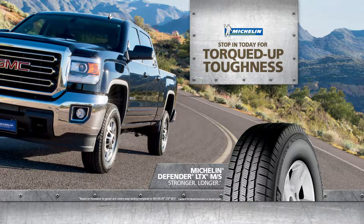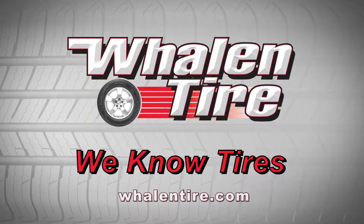Turn to the experts to find the right Michelin tire for whatever you drive. Wayland Tire. We know tires.